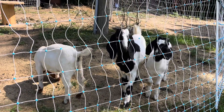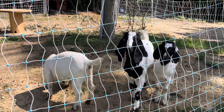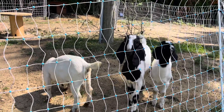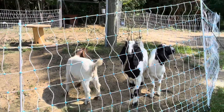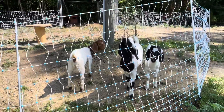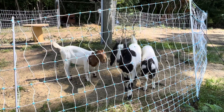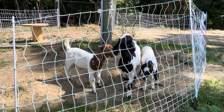We have this electric fence, and we've done multiple searches on different fences like Premiere One. We ended up getting the Stark Line fence and we really like it so far.